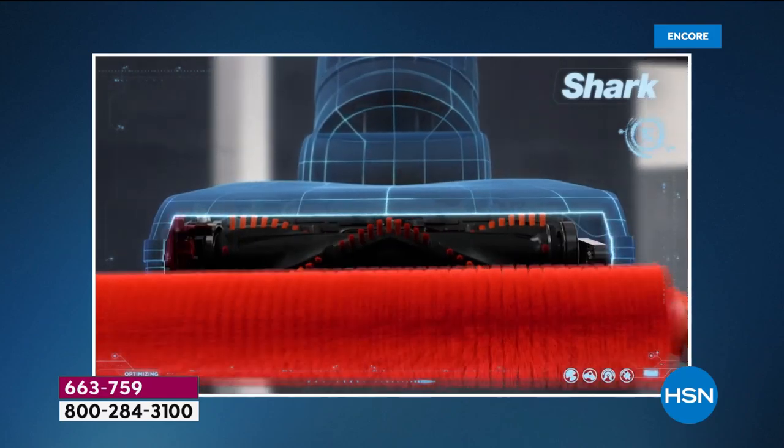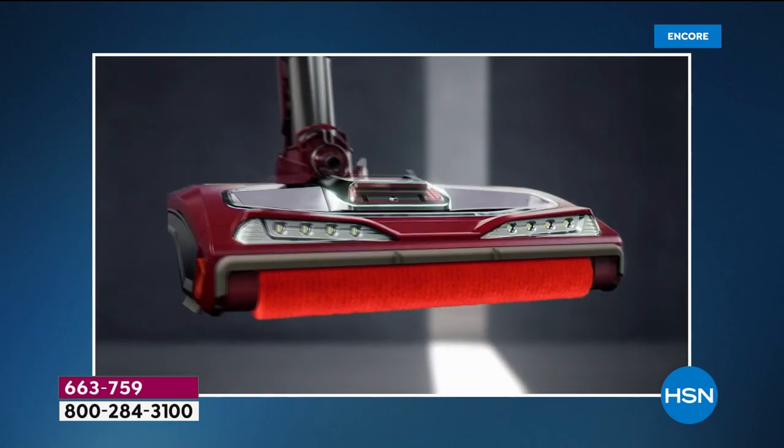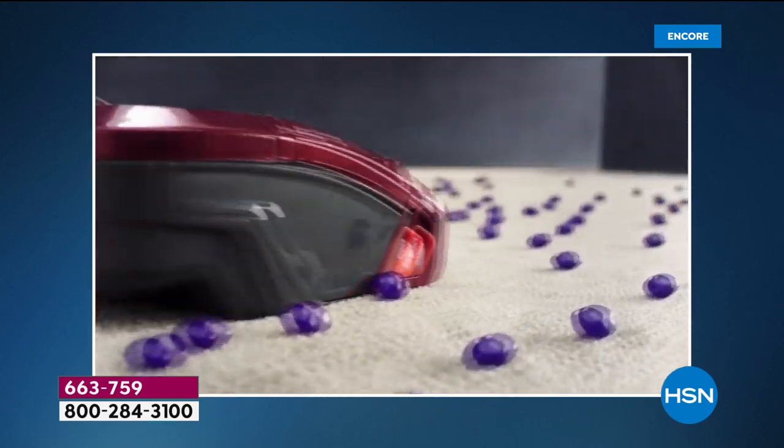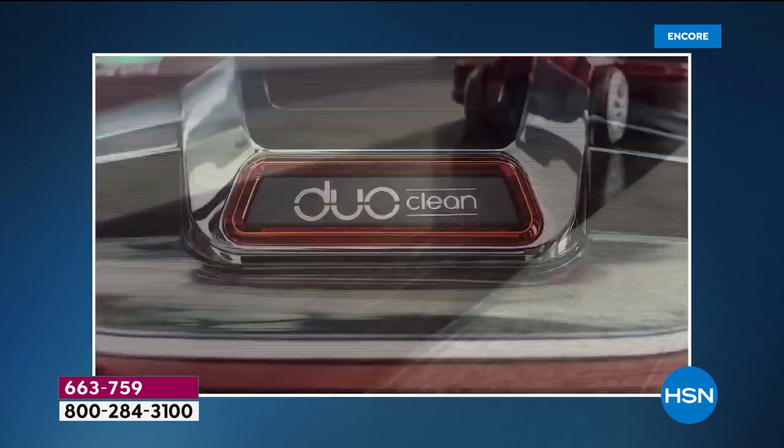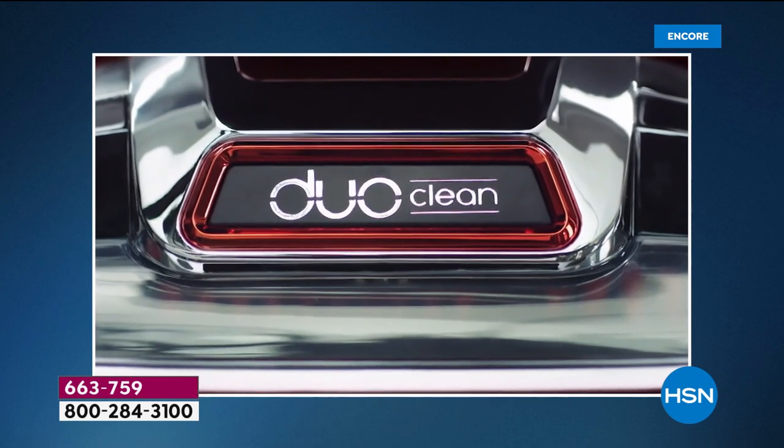What if the vacuum head was reborn? Shark has added a rotating soft brush, so while deep cleaning carpets, you can also grab large particles, pull in piles, and directly engage floors. DuoClean — invented by Shark.